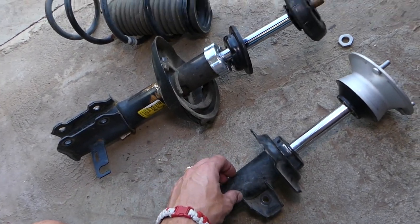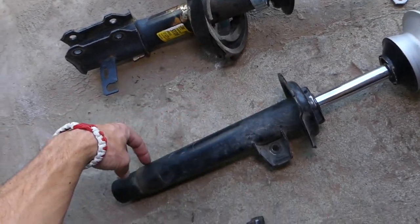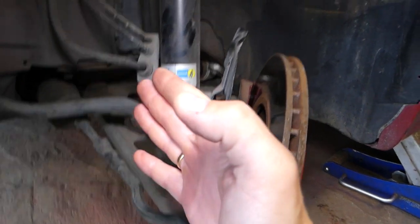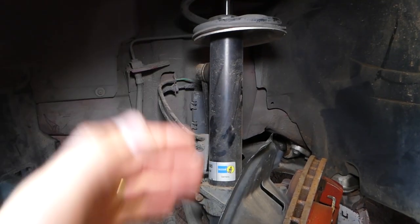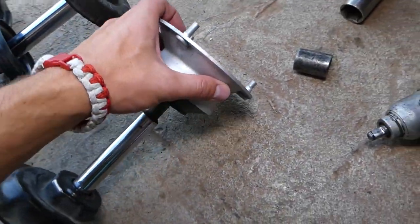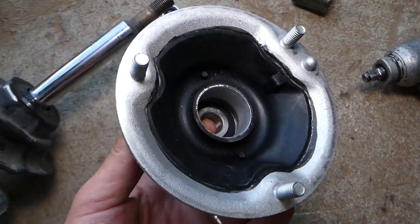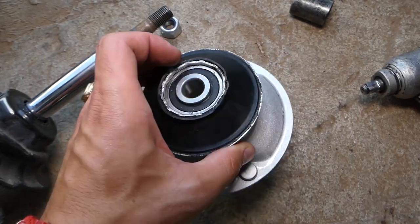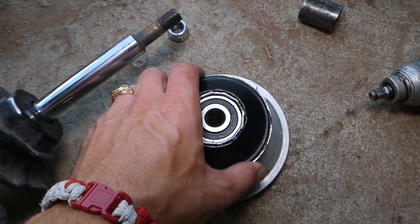This is your front strut shock. When you turn your steering wheel left or right, your suspension turns. The strut is usually tightened to the wheel hub, and when you turn the suspension, the strut will start turning too. On BMW and other cars as well, you have a bearing. Every car has a bearing in the strut mount. This is called a strut mount — it holds the strut to the body of the vehicle.